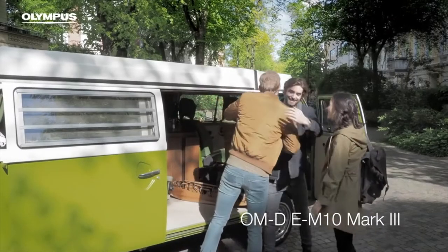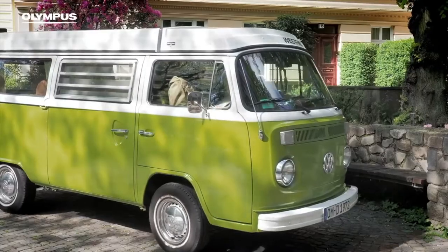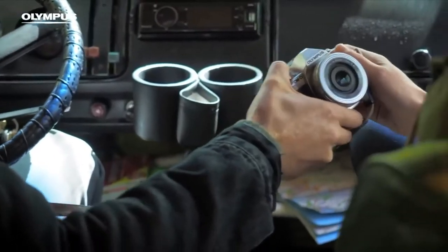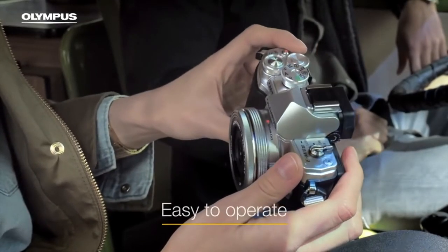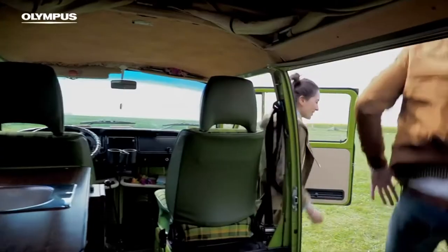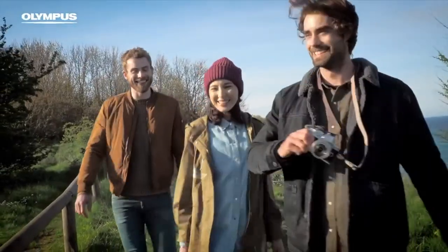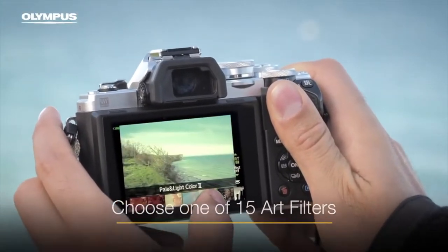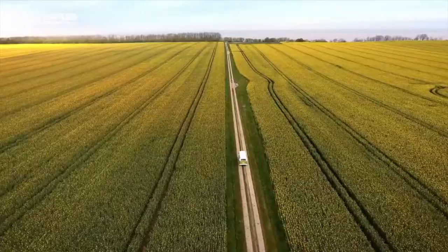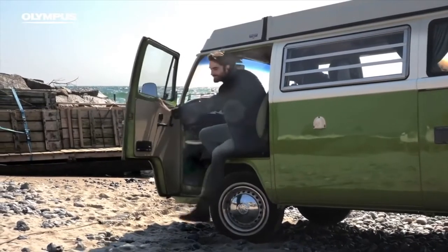The origins of Olympus' camera begin in 1919 with the founding of the company by Takashi Yamashita. During this time, their sole goal was to produce domestic microscopes and thermometers. During the early 1900s, Japan imported all of its microscopes and other medical instrumentation from other countries, most notably Germany. Yamashita set off with the clear ambition to rival the quality of these foreign manufacturers and ultimately eliminate outsourcing. It's during this time they established their later claim as a research and medical instrumentation manufacturer. In 1921, they registered Olympus as their trademark name.